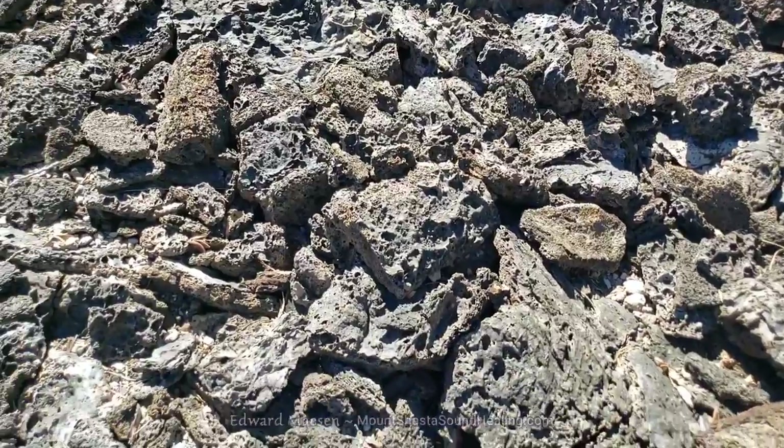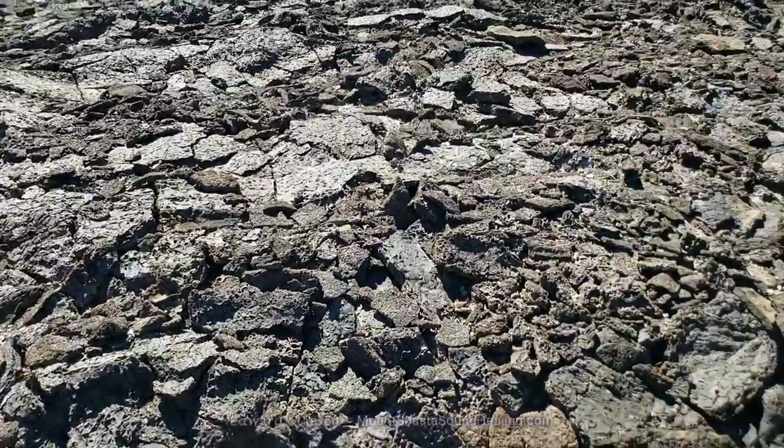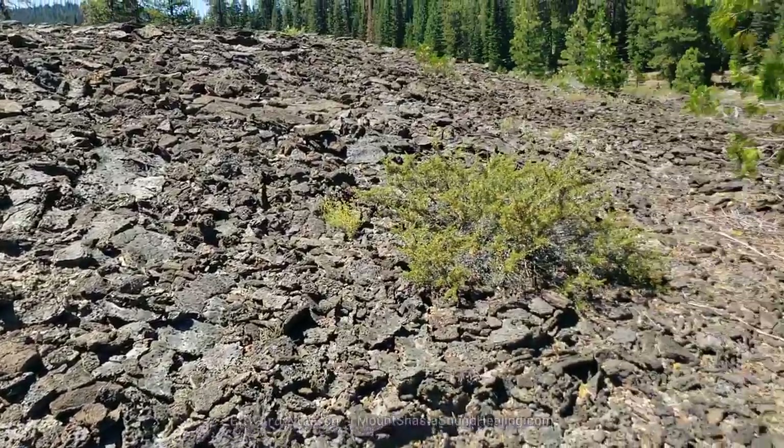A close-up of the ground — all the little rocks that you walk on. So I hope you enjoy. Have a wonderful day. Thank you.